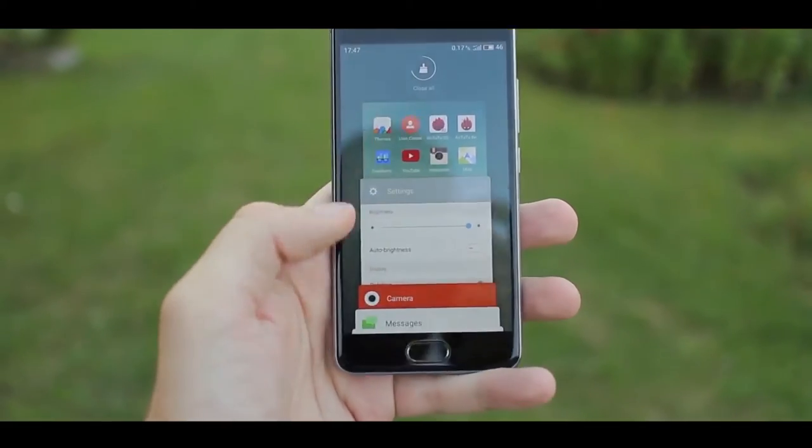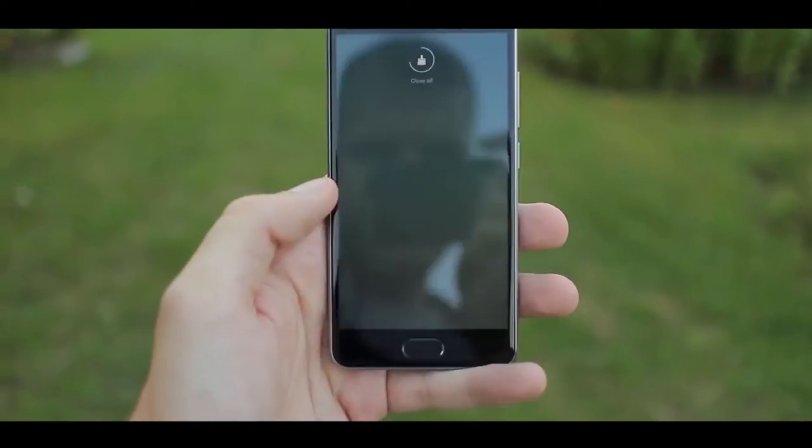Lava A3 comes with a 1.5 GHz octa-core processor powered by Mediatek MT6750 running Android 6.0 Marshmallow. In terms of build, the Meizu M3s is 8.3 mm thick and weighs 138g, while the Lava A3 is 9mm thick and weighs 150g.